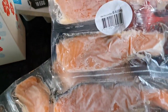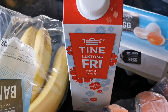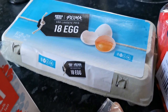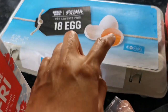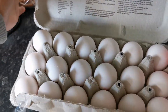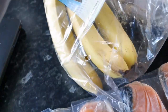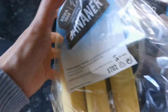Two pieces of salmon filet — this is 0.4 kilograms, so 400 grams each, two of these. And then of course the lactose-free milk for Mateo because he is lactose intolerant, and 18 pieces of medium-sized eggs.